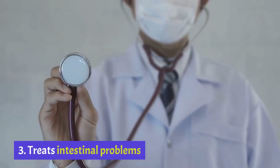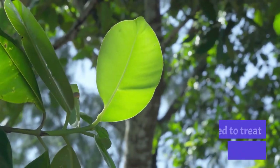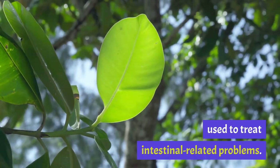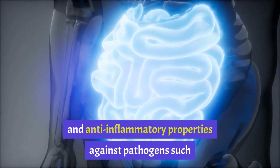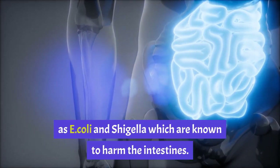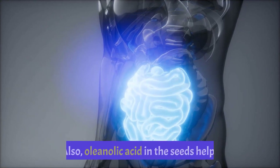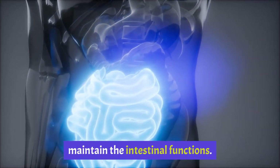Health Benefit 3: Treats Intestinal Problems. The leaves of Ganga Tamarind are traditionally used to treat intestinal-related problems. They have strong antimicrobial, antioxidative and anti-inflammatory properties against pathogens such as E. coli and Shigella, which are known to harm the intestines. Also, oleanolic acid in the seeds helps maintain the intestinal functions.